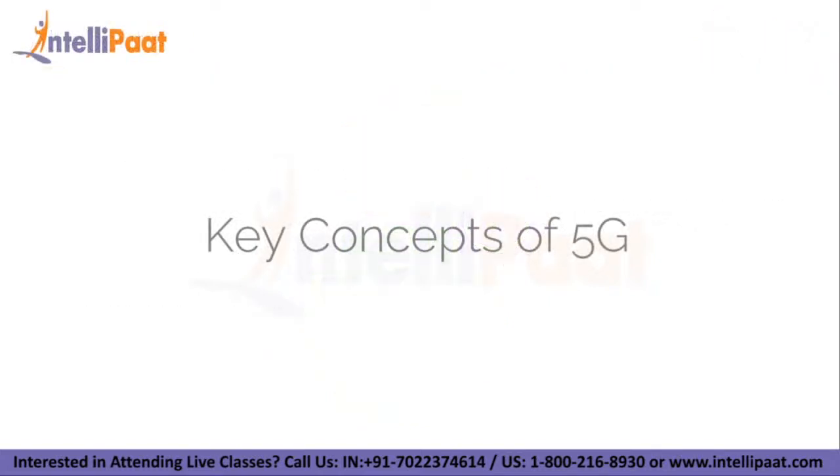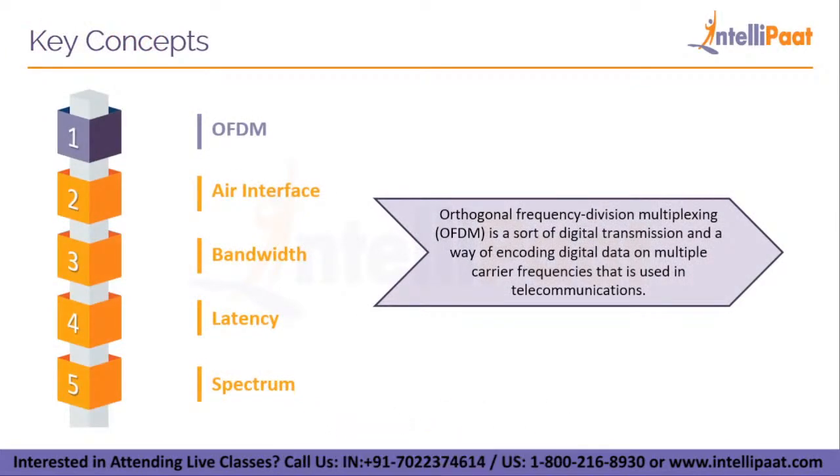Now let's move on to our next agenda: key concepts of 5G. In order to better understand the functioning of 5G, we must first understand a few key concepts in the wireless network domain. First, we have OFDM. Orthogonal Frequency Division Multiplexing or OFDM is a sort of digital transmission and a way of encoding digital data on multiple carrier frequencies used in telecommunications. OFDM is a widely used wideband digital communication technique with applications including digital television and audio broadcasting, DSL internet access, wireless networks, power line networks, and 4G or 5G mobile communications.